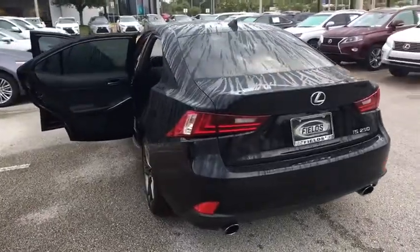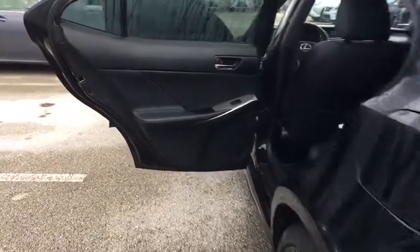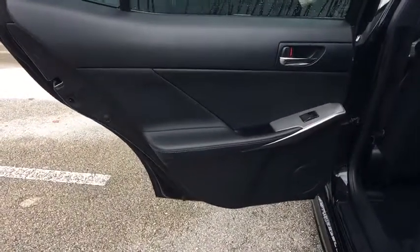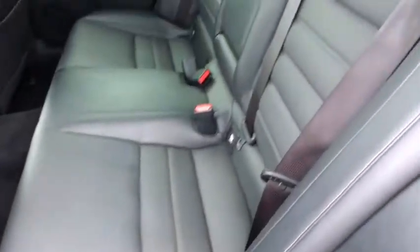Stability control, traction control, keyless entry, steering wheel audio controls, anti-lock braking system, power passenger seat, leather-wrapped steering wheel, Bluetooth, adjustable steering wheel, power steering.